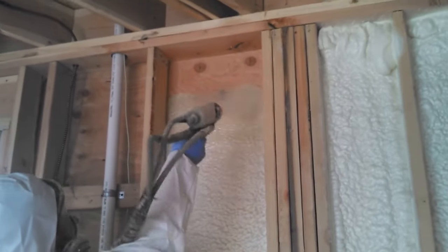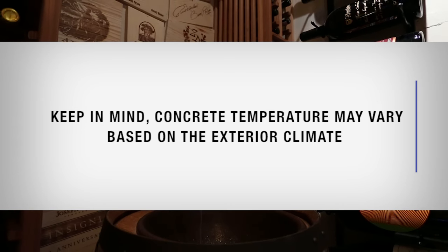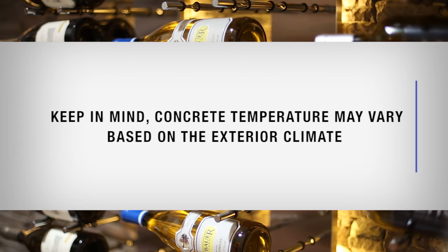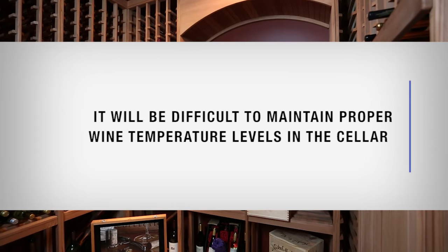Closed cell foam insulation is a very good air barrier as well as a water vapor barrier. Concrete is not an insulator, but it can be used. Keep in mind, concrete temperature may vary based on the exterior climate, making it difficult to maintain proper wine temperature levels in the cellar.